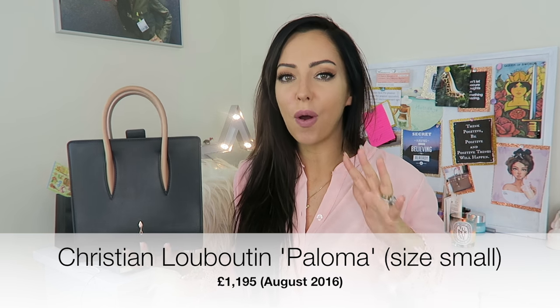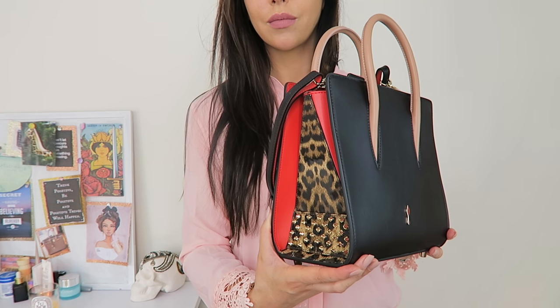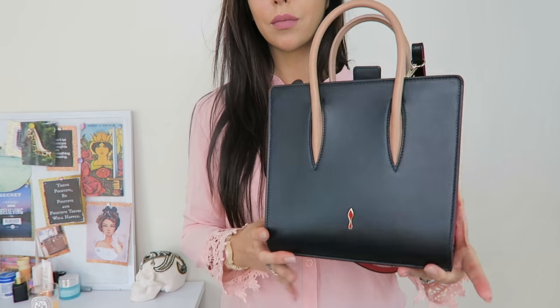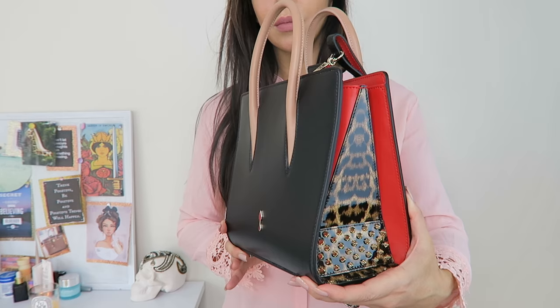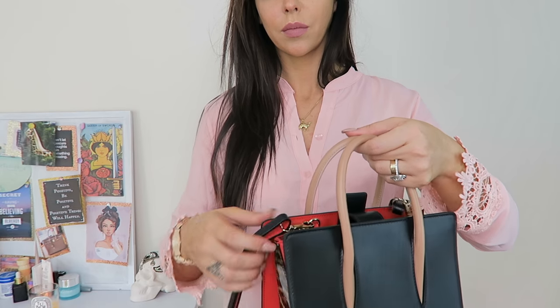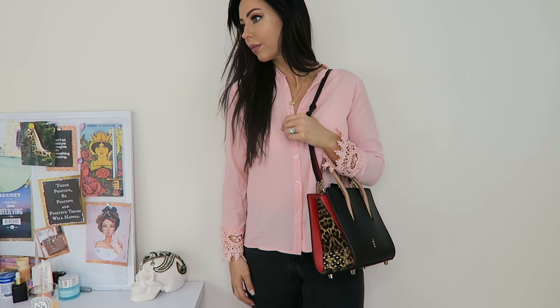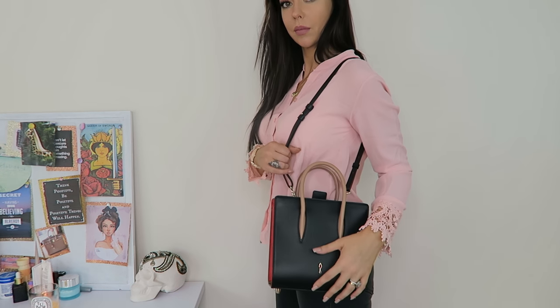This next bag is from Christian Louboutin and it's the Paloma Tote. When it comes to bags I try to buy classics and buy for investment. When I talk about investment, there are certain bags you can buy, use, then sell for a bit more — or at least make your money back. I think you have to be really picky with the brand. Chanel is a no-brainer, then Hermès, Dior, and Louis Vuitton — I'd say those are the safe bets.